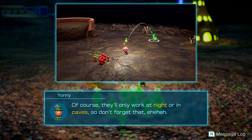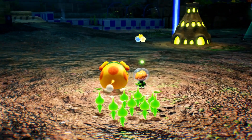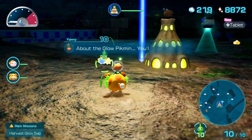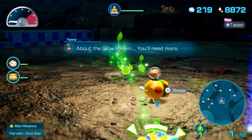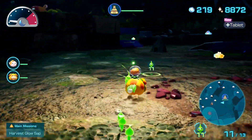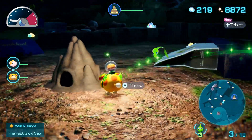Remember those Glow Seeds we picked up? First, select a Glow Seed from your pack and when you throw it, it will instantly create a Glow Pikmin. Of course they only work at night or in caves, so don't forget that. We can use them underground during the day but not on the surface.